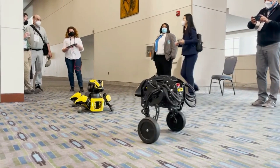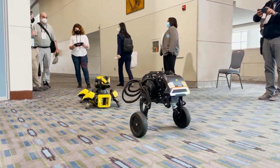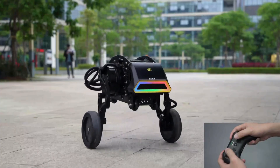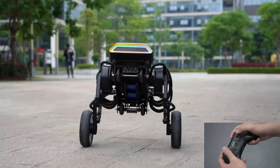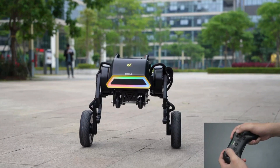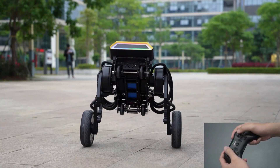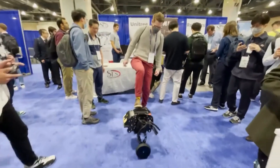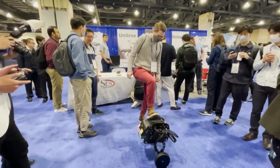Notably, it can perform jumps of up to eight centimeters and even execute entertaining moonwalks to engage users. The robot has a three to four hour operating range on a single battery and features an easy-to-use joystick for navigation. Interestingly, some users have requested a larger model, imagining it as a motorcycle for motocross-style trips filled with challenges.